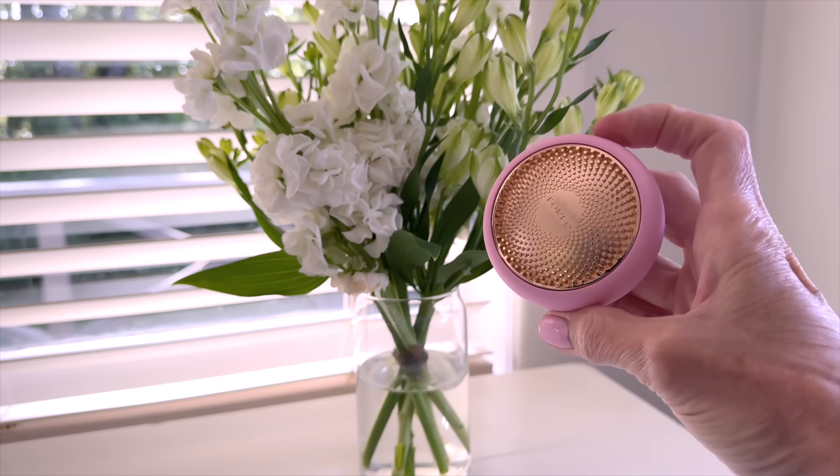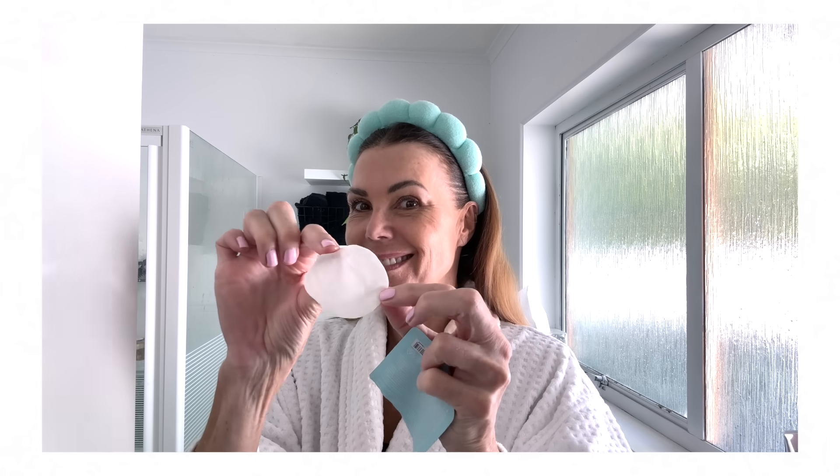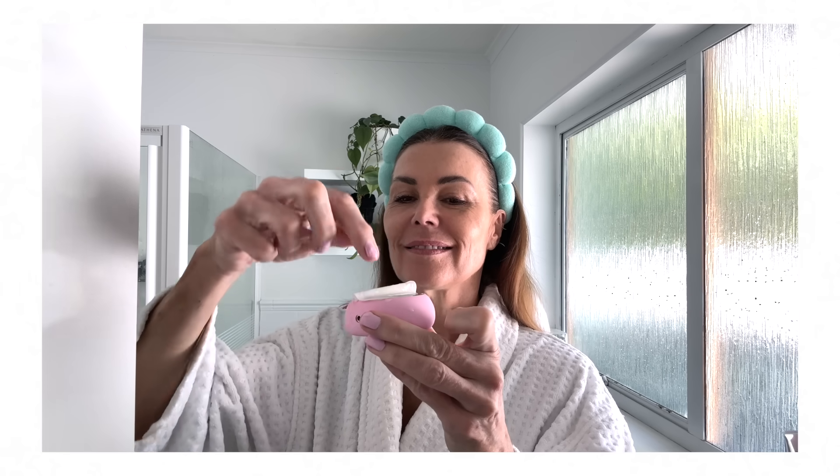I'd like to say a very big thank you to the team at Foreo for sponsoring this portion of today's episode. Six months ago I talked to you about this cute little UFO 3, which I have been using ever since and I credit it to getting my glow back. I like to use it in the mornings because it only takes two minutes and it leaves my skin feeling amazing.